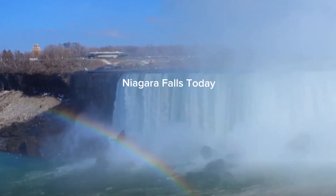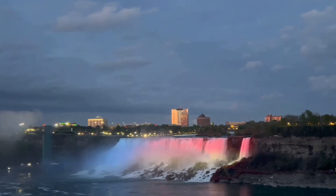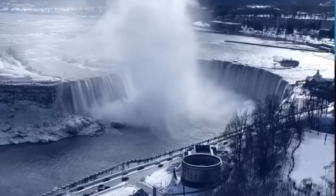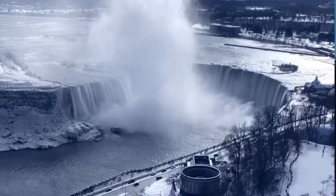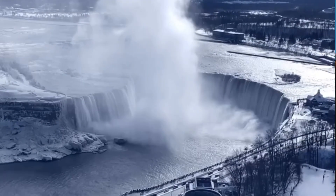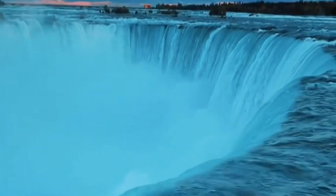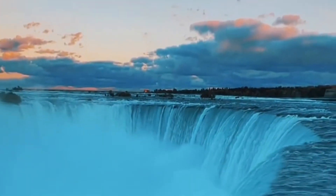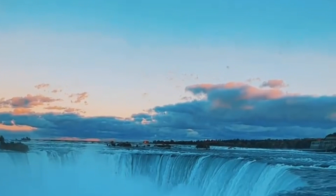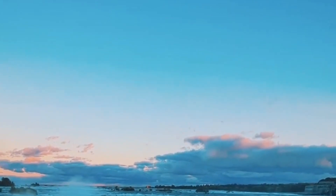What does Niagara Falls look like today? A resplendent jewel of nature, Niagara Falls continues to dazzle the world with its unabated majesty. Today, this geological marvel stands not only as a testament to nature's power, but also as a symbol of our collective efforts to preserve and protect our planet's wonders. In recent years, conservation efforts have been ramped up to maintain the splendor of Niagara Falls. Both the American and Canadian sides have implemented measures to prevent erosion, protect local wildlife, and maintain the overall health of the Niagara River ecosystem, ensuring the falls retain their beauty for future generations.